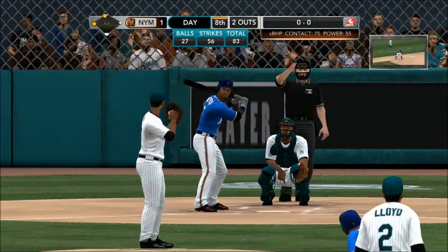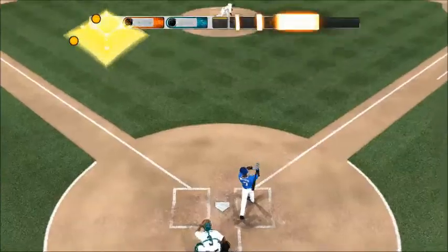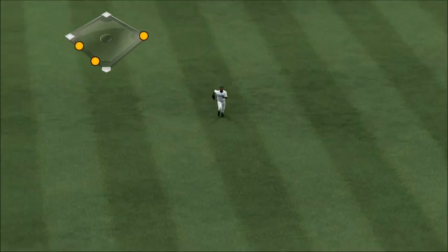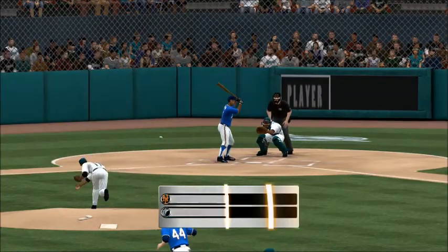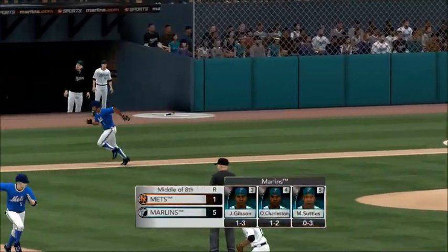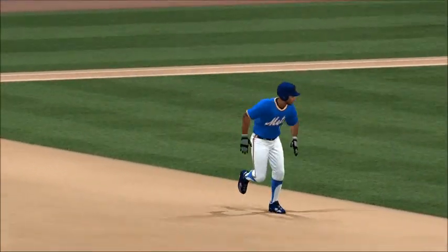Runners at second and third with two down. First one to Reyes — here's the pitch, hit in the air to center field and that's out number three. They pick up one on three hits, strand a man. The Mets cut the deficit and get some much needed run support. Things will start getting difficult with the third man in the order lurking ahead.